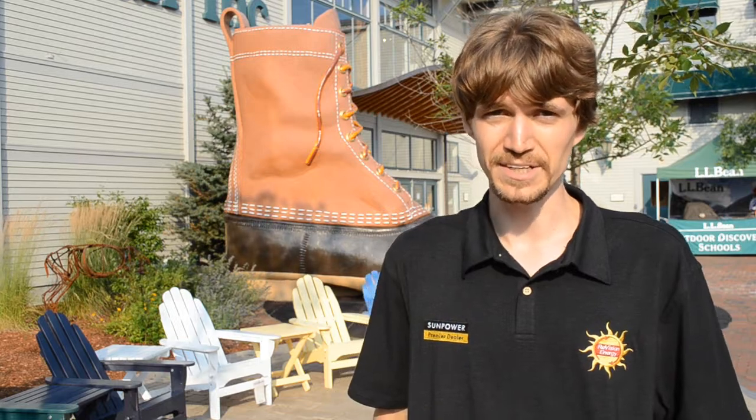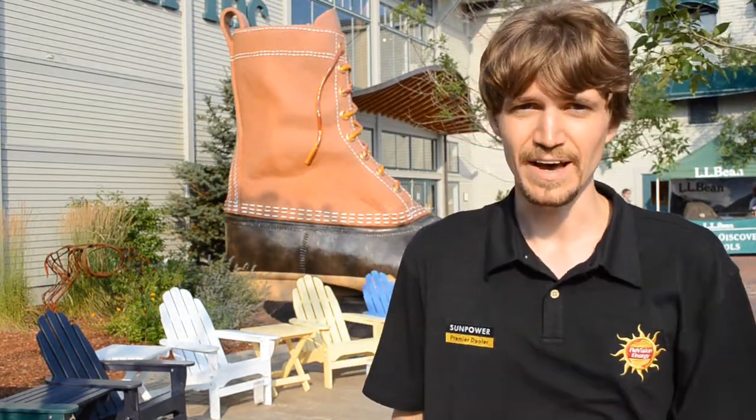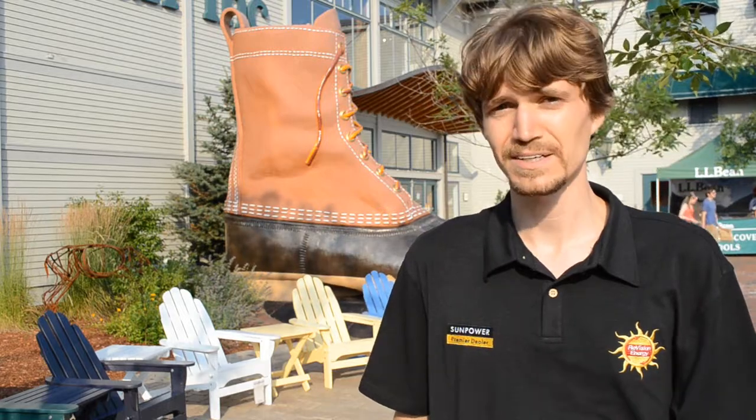Here we are at L.L. Bean's flagship store in Freeport, Maine. Not only a destination for all your hunting, hiking, fishing gear and cool outdoors stuff, but also a showcase of solar hot water there on the roof as well as in the bathrooms and cafe inside. And we're going to take a quick look.